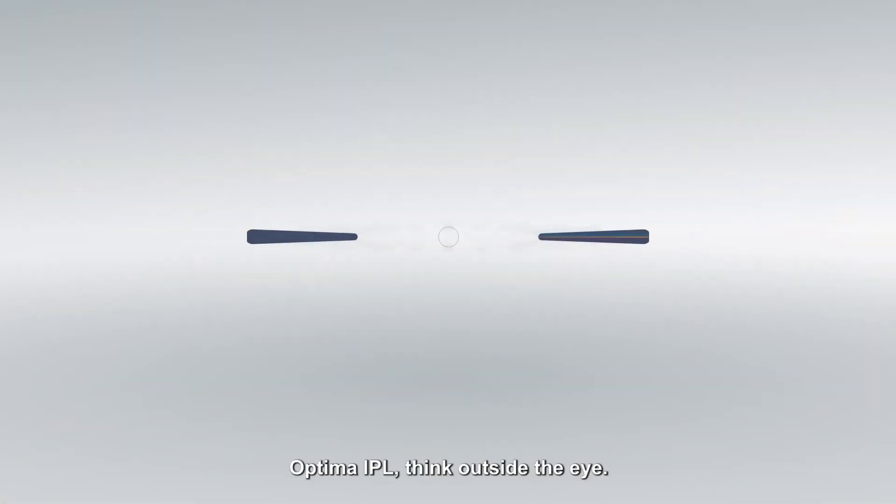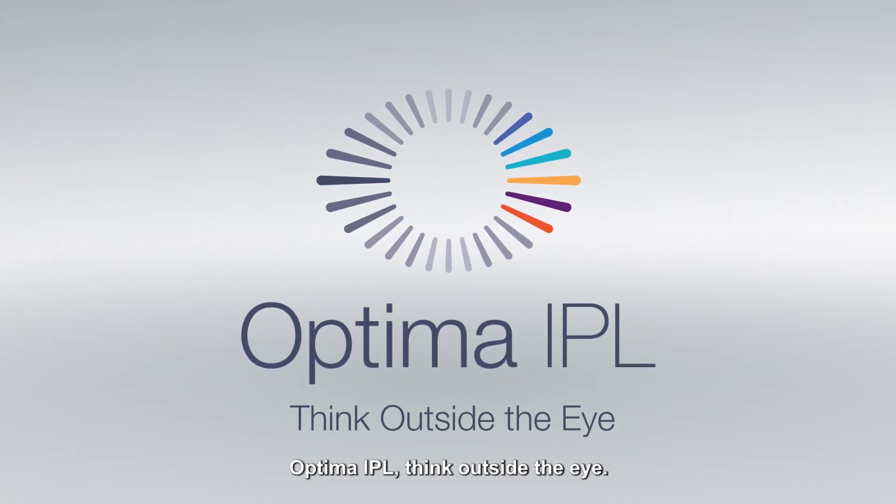Look better, feel better. Optima IPL — Think outside the eye.